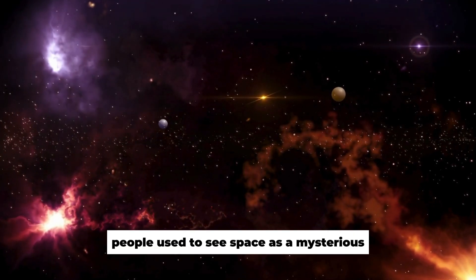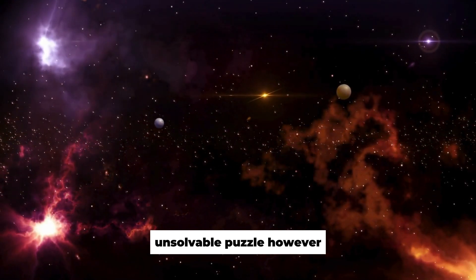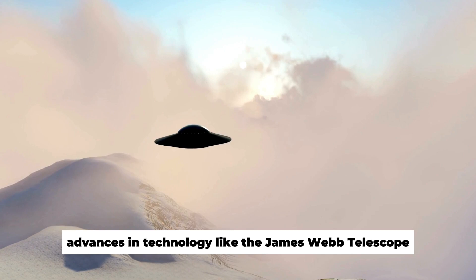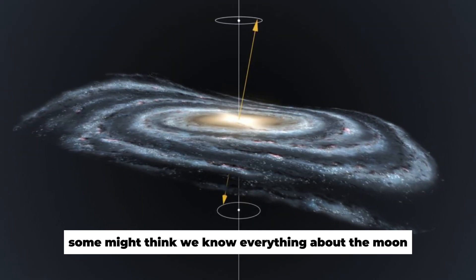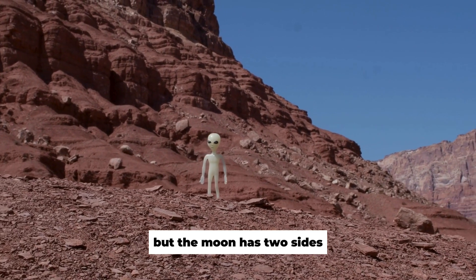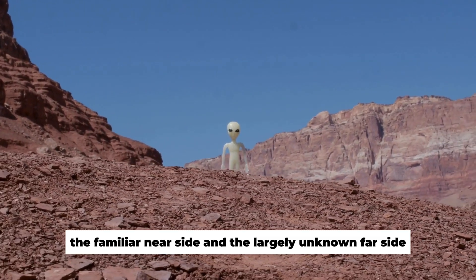People used to see space as a mysterious, unsolvable puzzle. However, advances in technology like the James Webb Telescope have opened up new possibilities for exploring space. Some might think we know everything about the moon, especially since we're planning trips to Mars, but the moon has two sides: the familiar near side and the largely unknown far side.